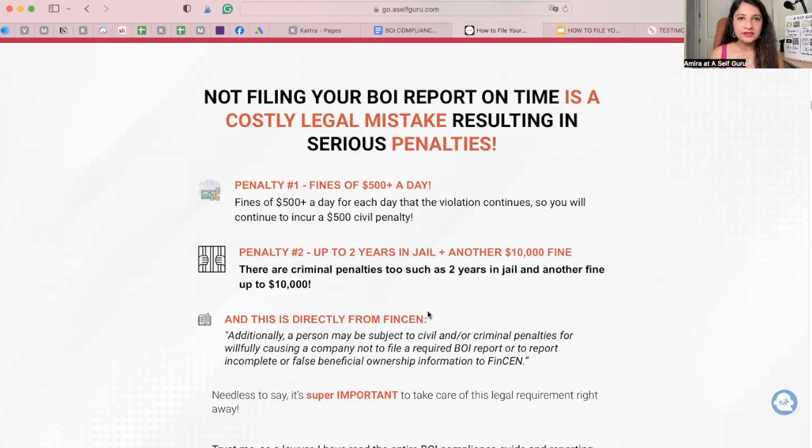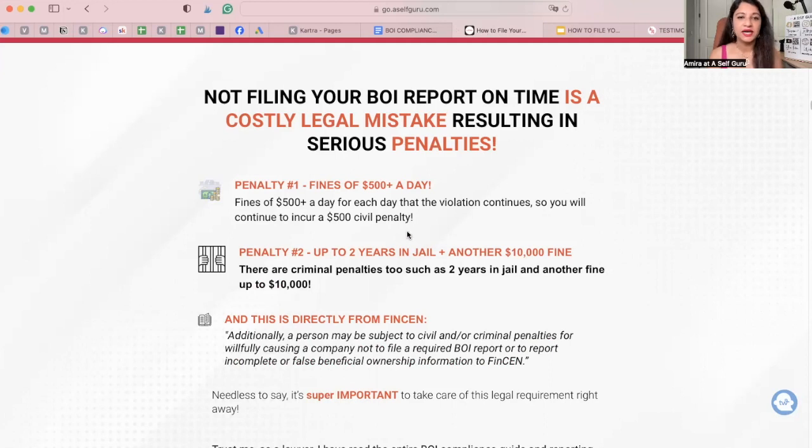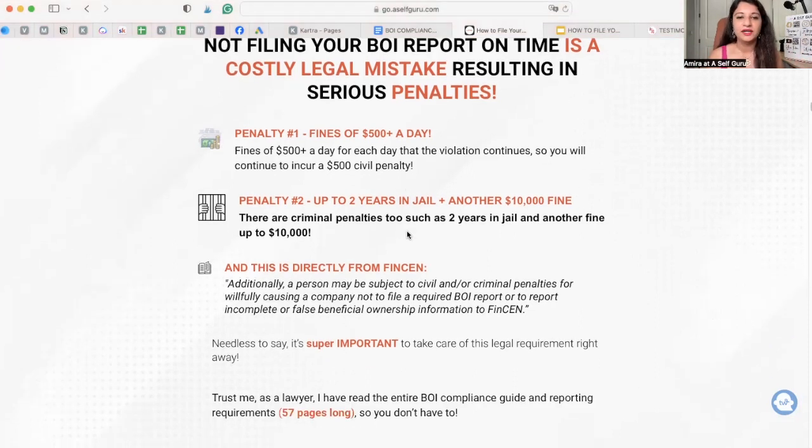So this is serious — these are serious money losses you have to keep in mind. There are also different deadlines to worry about, depending on when your business was filed. If you filed your business this year, you only have 90 days to comply and file this report.